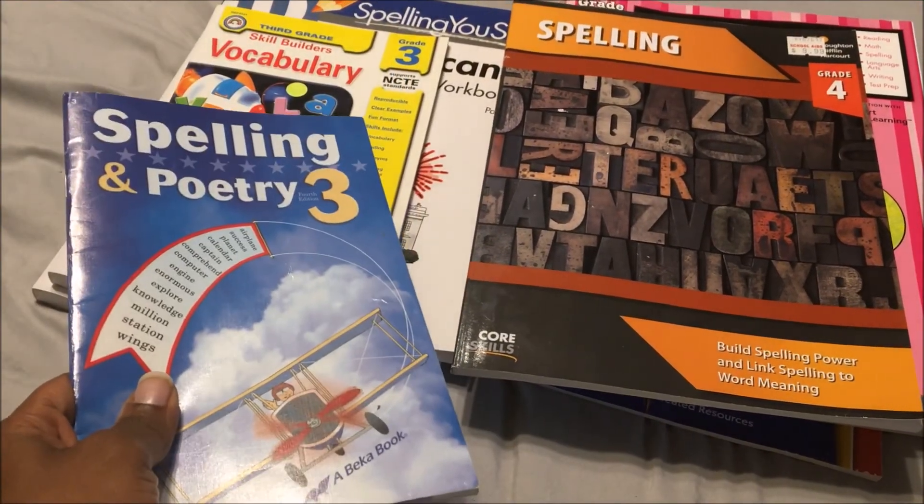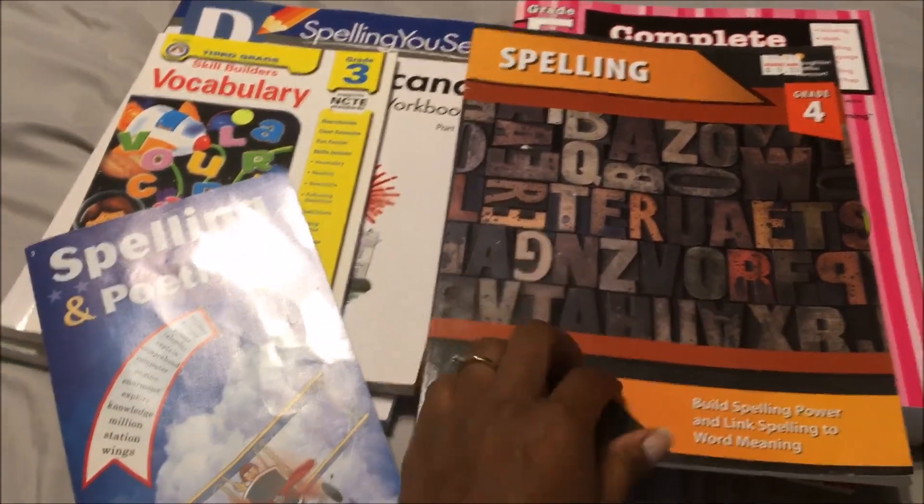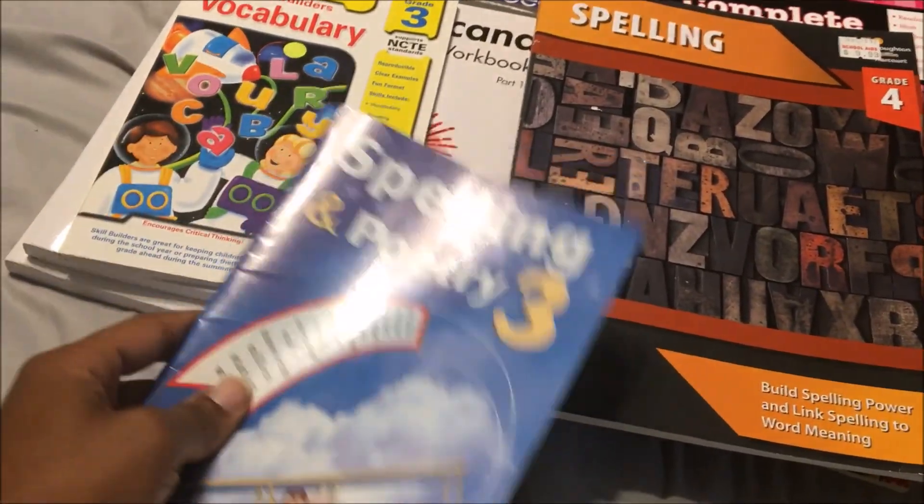After she is done with that, she will be moving into this 4th grade spelling book. So this is what she is doing for spelling now.